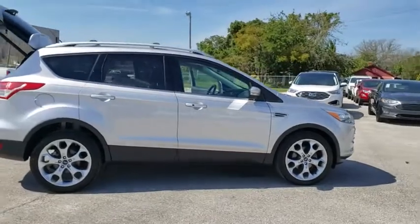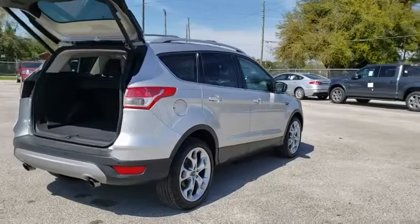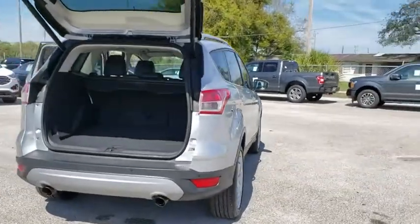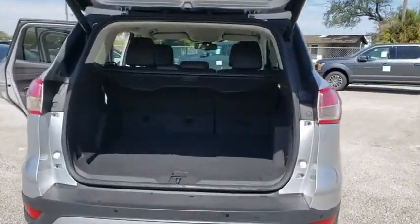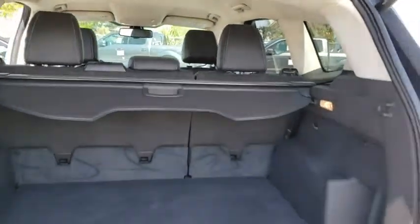Here are some of this vehicle's great options: power passenger seat, traction control, power liftgate, dual airbags, alloy wheels, power steering, four-wheel disc brakes, universal garage door opener, rear window defroster, power windows.